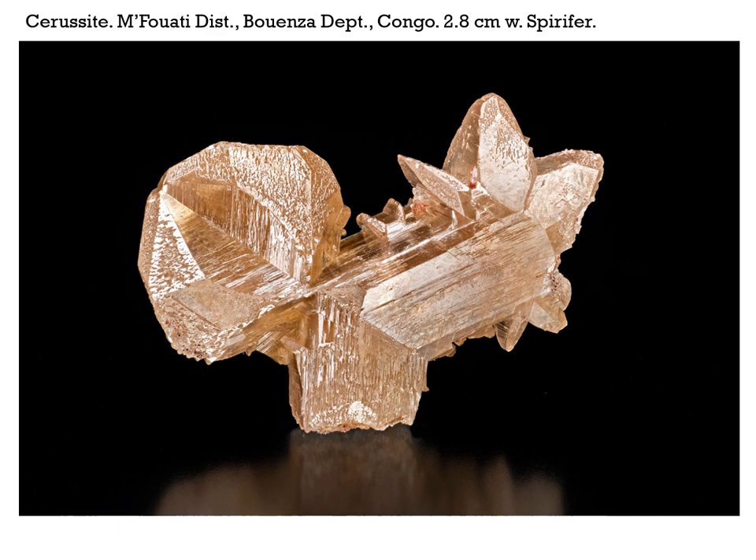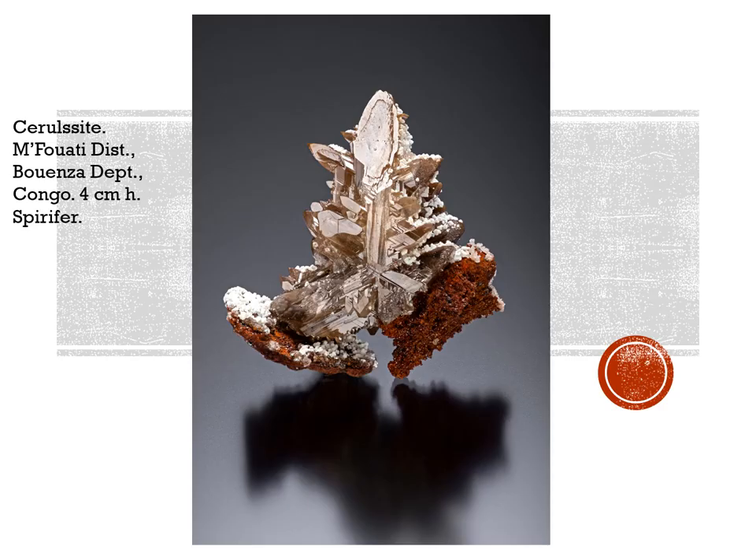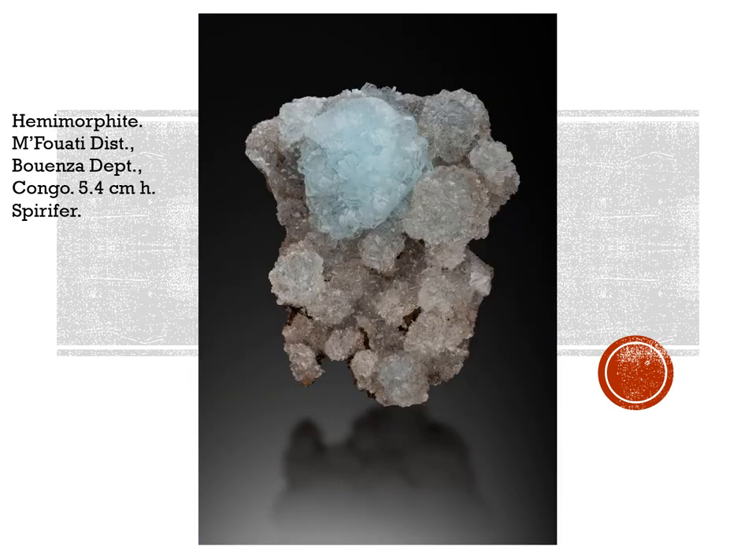Also from Mfwate is this beautifully twinned cerussite at 2.8 centimeters across, also from Spurifer. And this is another beautiful cerussite from Mfwate, 4 centimeters high — trying to be a nice snowflake. Something else interesting from this area is the hemimorphite. This one's 5.4 centimeters high, also from Spurifer — pale blue, rounded, somewhat botryoidal masses.